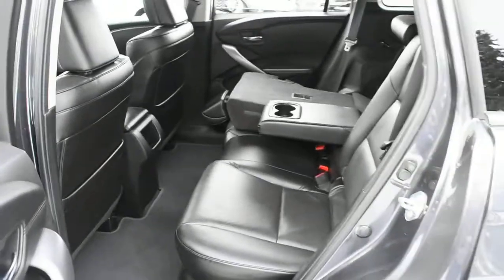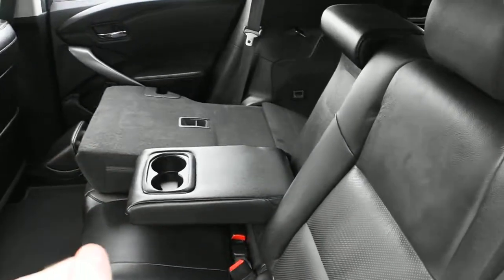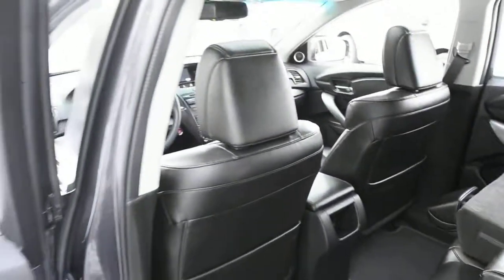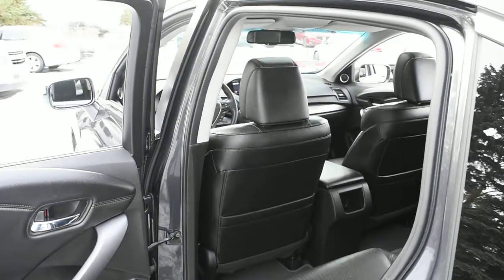For the second row, you get perforated ebony leather, a center folding armrest, and split folding rear seating. Thank you for your time and watching this video. Come visit Westside Acura for further details. Thank you.